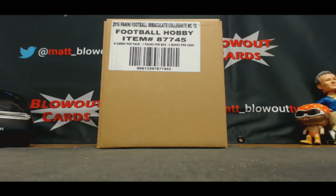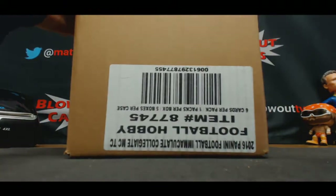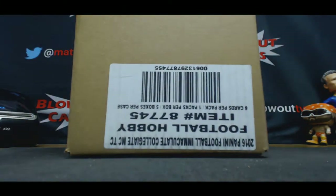Alright guys, this is Immaculate Collegiate Prefix Serial Number Case Break, finished up the afternoon. Appreciate y'all joining me. Hope you've all had fun.